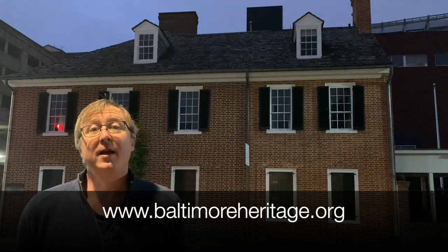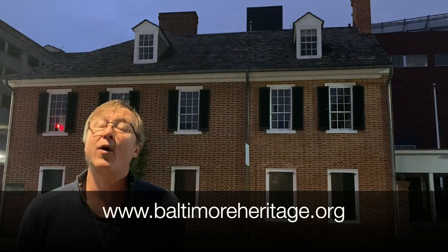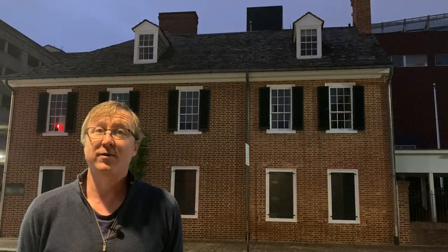I have to start with a thank you to everybody who has given or is thinking about giving. We are a small organization and individual gifts make up the overwhelming majority of our annual budget, so a sincere thank you. A second, brief thank you is to Amanda Davis, the director here at the Flag House, for giving me such great information. Thanks, Amanda.